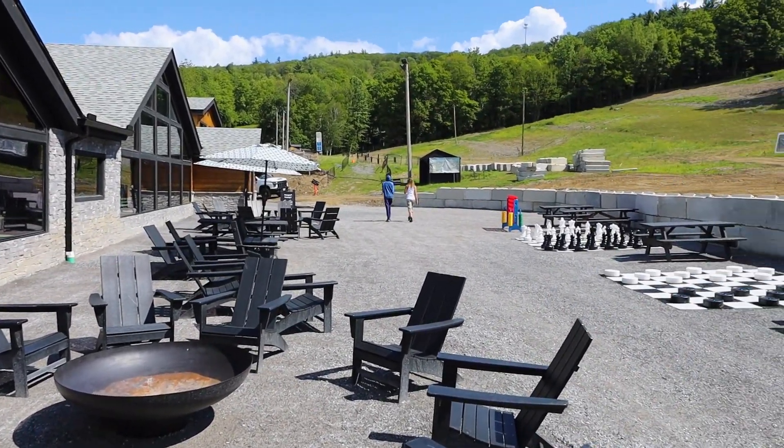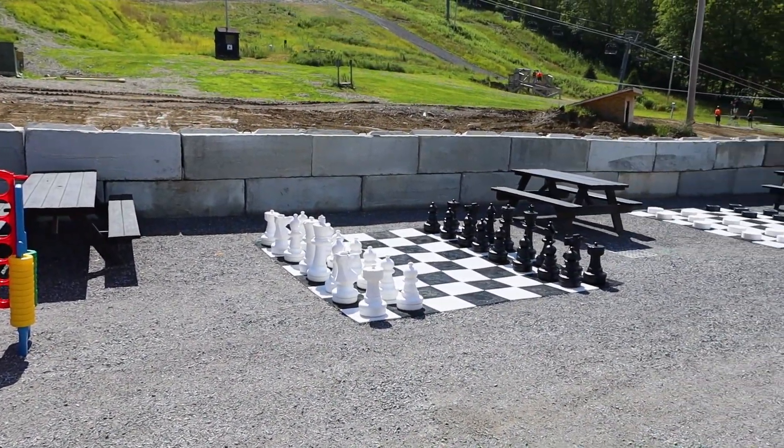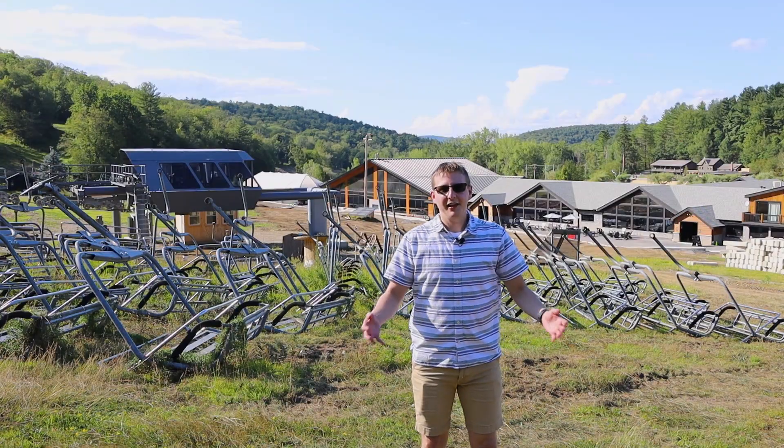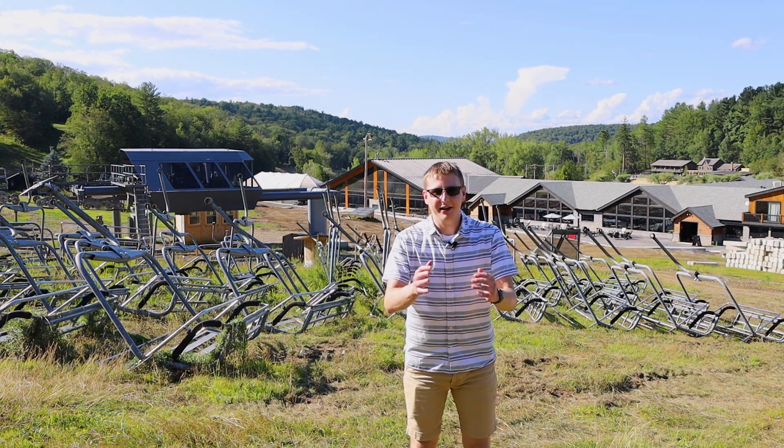While you're here, enjoy some time on our new patio. We have some patio games to make some great fun for the entire family. Thank you everybody for watching. My name is Ian here with Catamount — I'll catch you later.